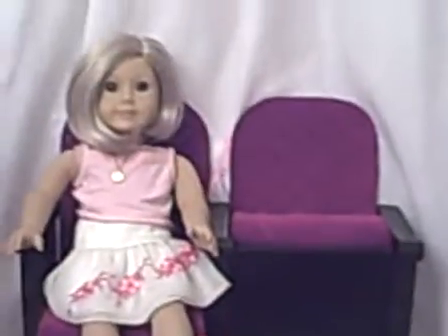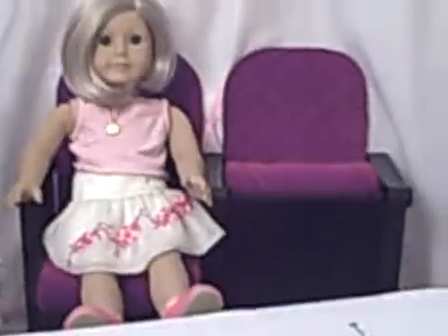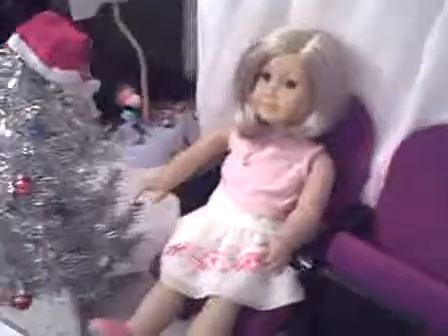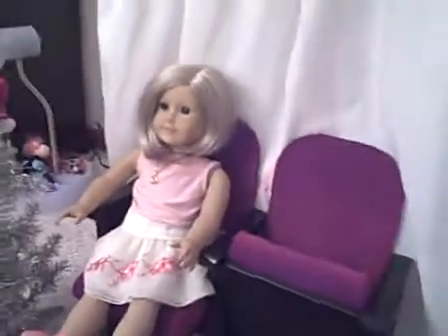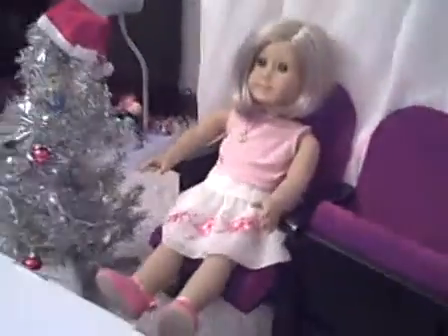Hello, I'm Kit Kittredge and you're watching AG World, your number one source for all things for you and your doll. Here we are with our live studio audience ready for our first episode of this amazing show. It is the day after Thanksgiving, so let's hope we all had a wonderful and safe Thanksgiving. This time is the start of the holiday season.